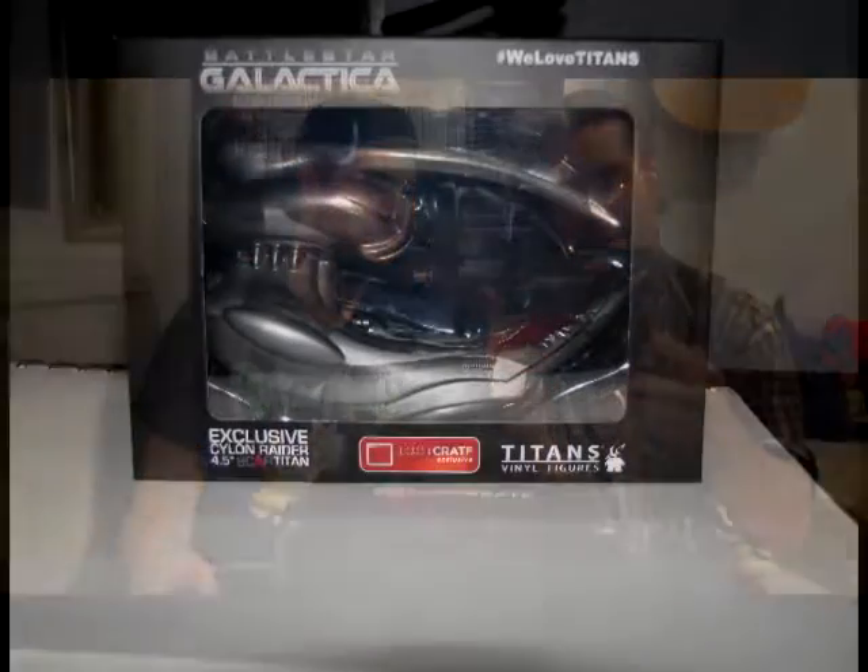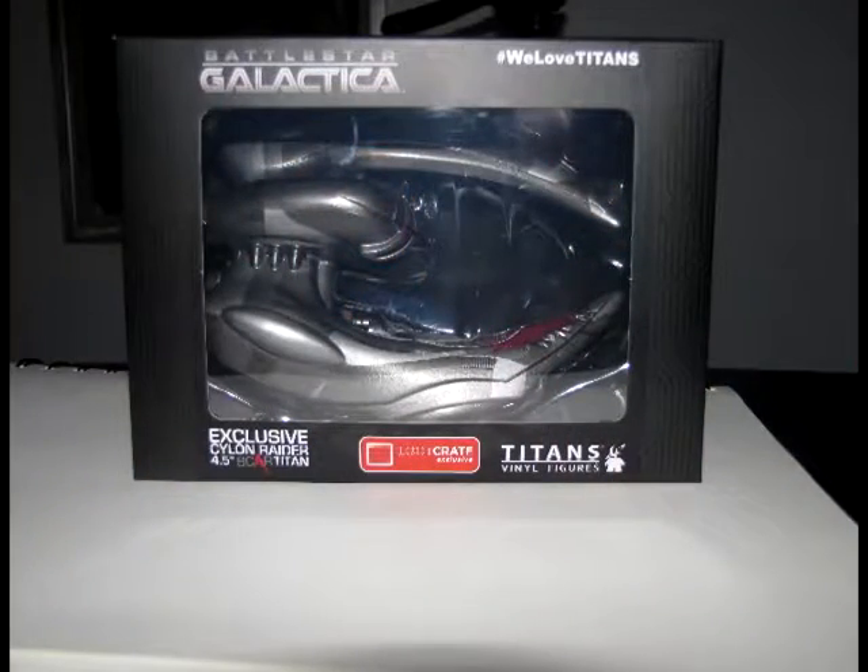Oh I got a big old thing in here. This is actually pretty cool. Yes, I love Battlestar Galactica — I think this is the thing Alicia was talking about. We'll take pictures afterwards so you guys can fully see, but it's the Battlestar Galactica exclusive Titans vinyl figure of the Cylon Raider. Can I get four Cylons?